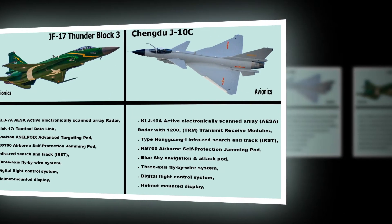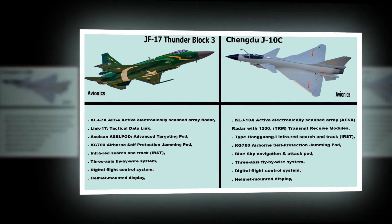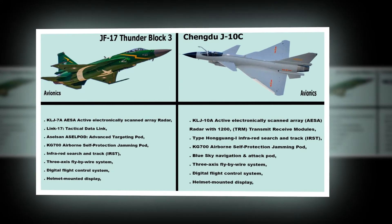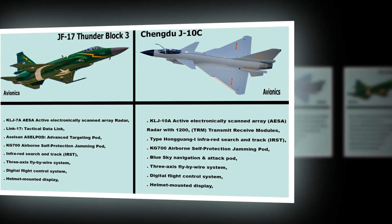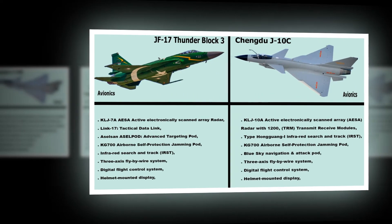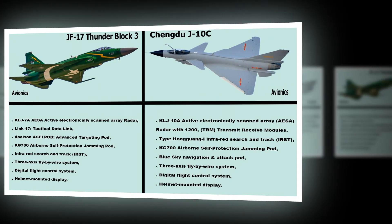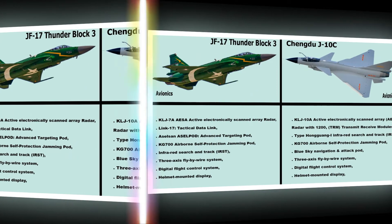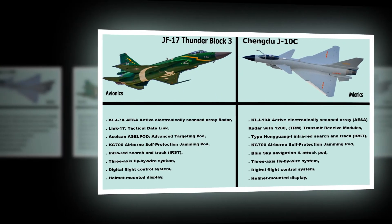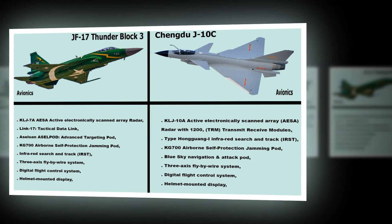Chengdu J-10C Avionics: KLJ-10A Active Electronically Scanned Array (AESA) Radar with 1,200 TRM (Transmit Receive Modules), Type Hongguang-I Infrared Search and Track (IRST), KG-700 Airborne Self-Protection Jamming Pod, Blue Sky Navigation and Attack Pod, 3-Axis Fly-By-Wire Digital Flight Control System, Helmet Mounted Display.